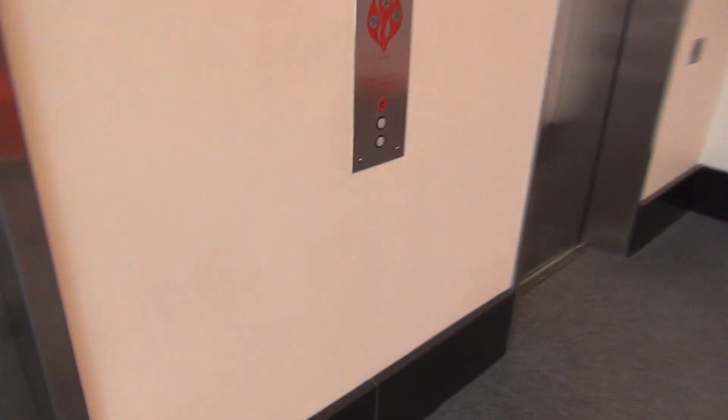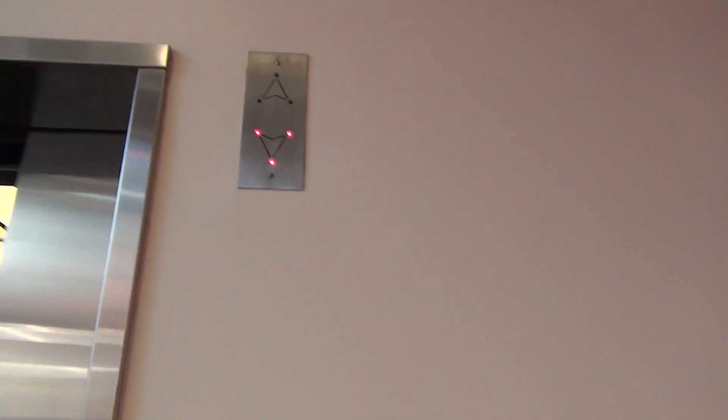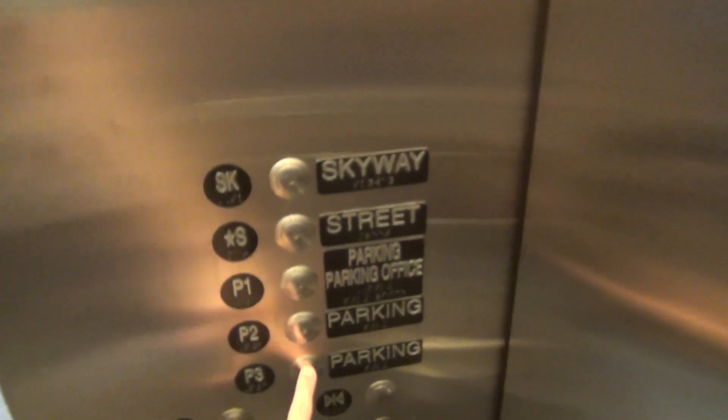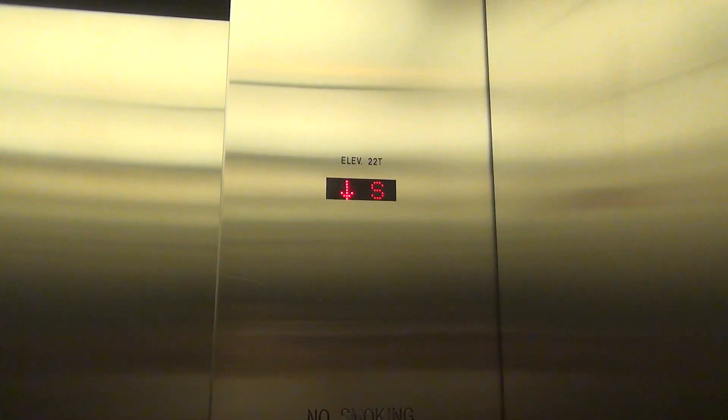These are the parking and Skyway elevators here at the Target. Cat view going down here. It's a pretty generic elevator. There's our friend up there.